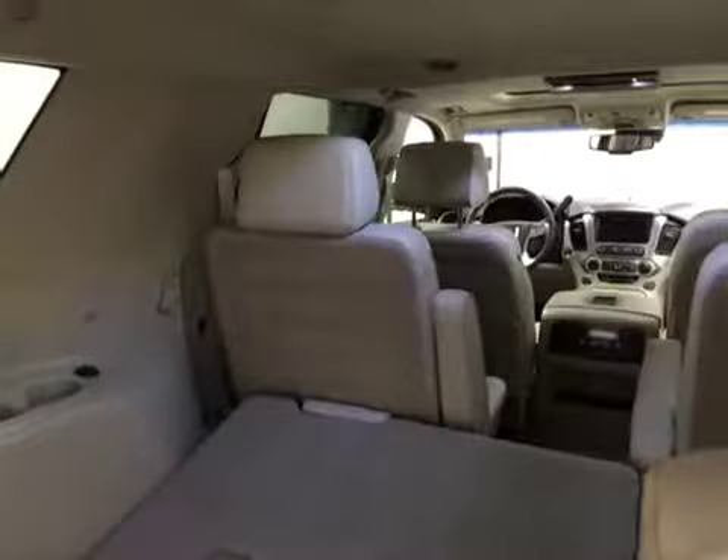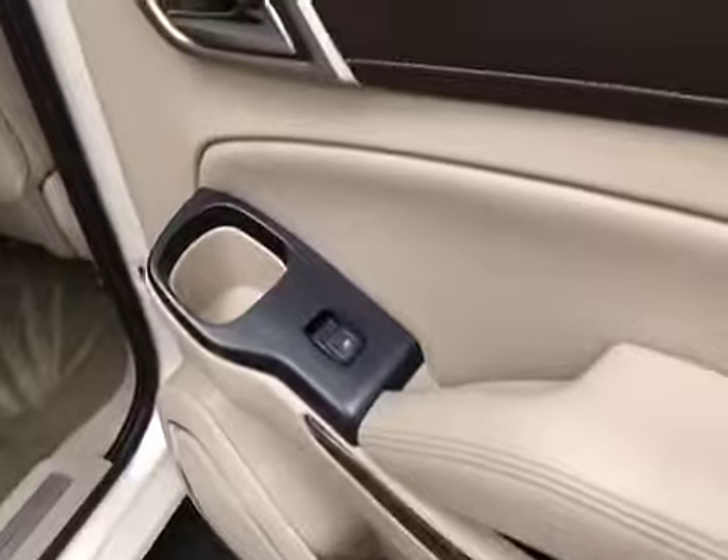Rear features include rear seat controls, second row seat controls, and a lot more cargo space. Rear options include power windows, pass-through rear seating, rear DVD player, rear climate controls, audio controls, and heated seats. You can fold the seats down to access third row seating.